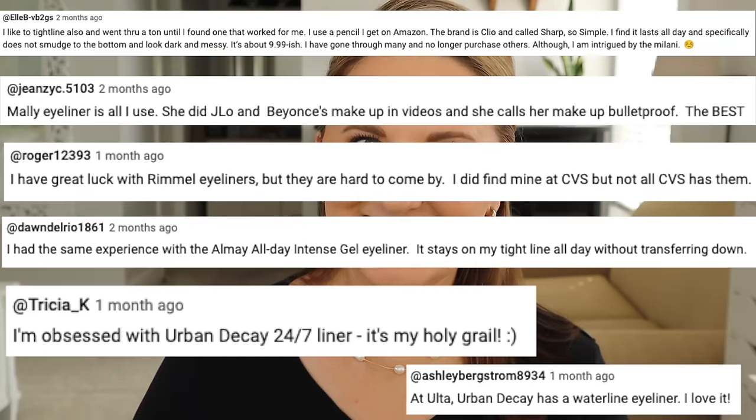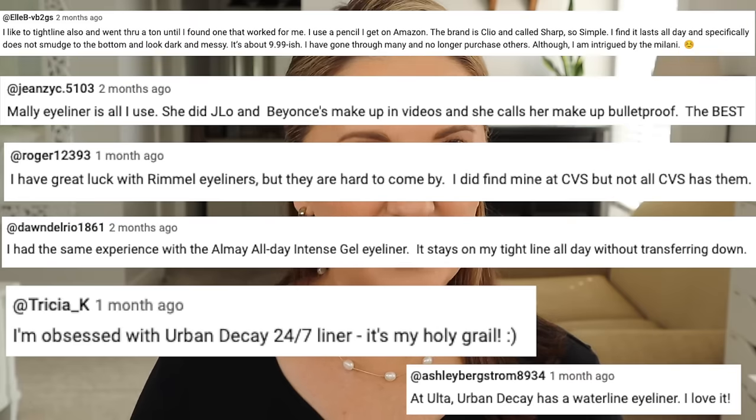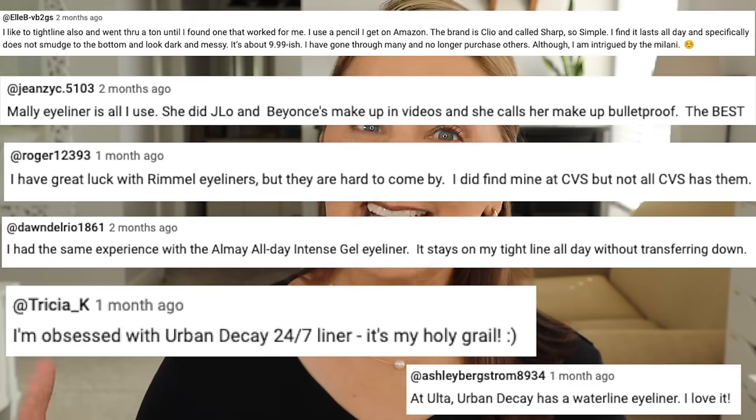I recently did a video testing eyeliners to see if they would work in the tight line or the water line. Apparently nobody's done a video like this, because I kept getting comments saying thank you so much for doing this video, I have looked for so long. I also got some other comments and suggestions, so this video is addressing some of those comments and looking into more eyeliners that you guys said were amazing.